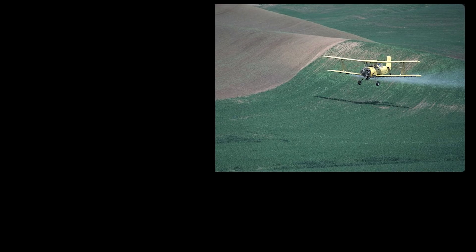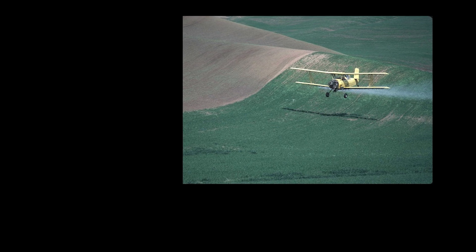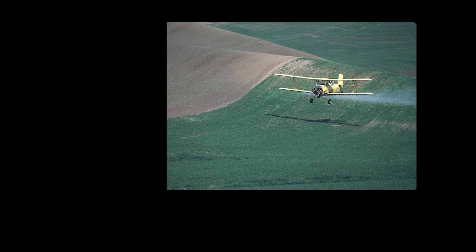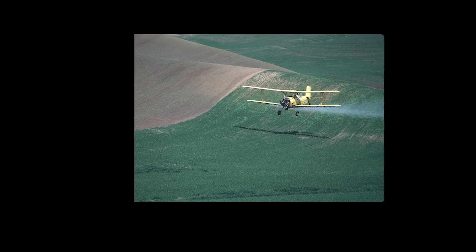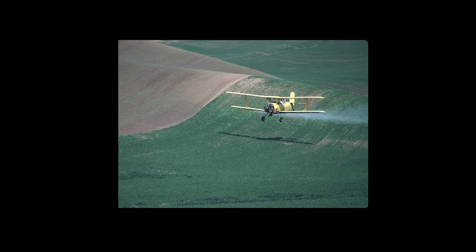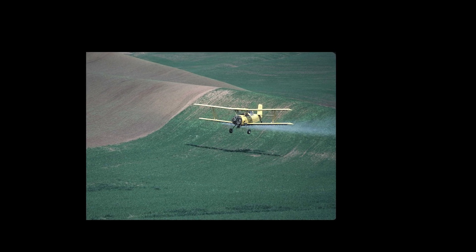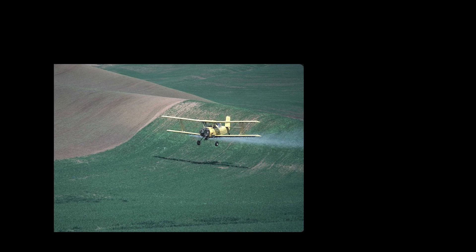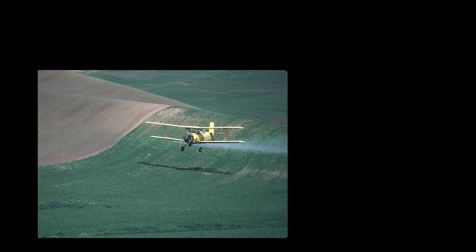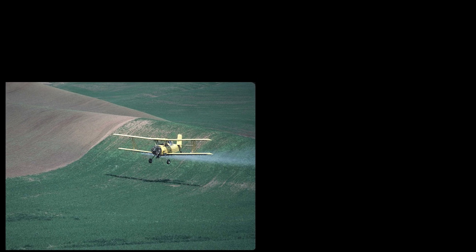One of the best tricks in the Ag Cat's playbook? The emergency dump. Picture this: you're cruising over a field loaded with 900 pounds of water, and there's a tree line creeping up way too fast. No problem — yank the red dump handle, and bam! Instant weight loss. The plane practically jumps into the air like it just had a caffeine rush. According to one test: 'Specifications say that it takes six seconds to dump a full load when the emergency cable is pulled. It seemed considerably less than that to me.'